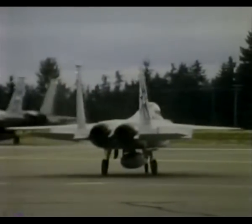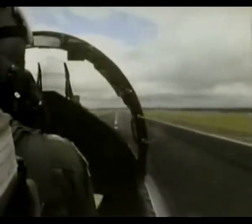Developed by McDonnell Douglas at St. Louis, the F-15 is considered by many to be the greatest fighter ever. Two F-100 turbofan engines give a takeoff thrust of around 25 tons, which is more than the clean gross weight. As a result, the performance is spectacular.